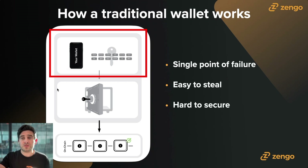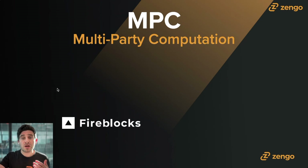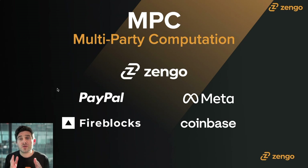Now let's talk about MPC and the difference between this cryptographic approach and a traditional seed phrase. It's worth noting MPC is not a new technology — it's been around for a number of years, mostly at the institutional level. Companies like Fireblocks, Coinbase, and PayPal have been using multi-party computation to custody hundreds of billions, if not trillions of dollars. Meta was actually one of the first companies to join the MPC Alliance, of which Zengo was a part. Zengo was the first consumer-focused MPC wallet, bringing this advanced technology to average people so we can securely self-custody without stress.